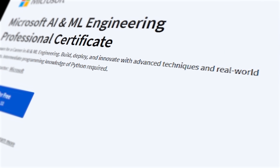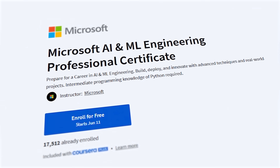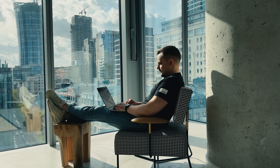My name is Daniel, and today we're talking about the Microsoft AI and ML Engineering Professional Certificate. Things I'm going to cover in this review are Course Overview, Structure and Content, Pricing and Certification, and Career Opportunities. And I'll let you know what I personally think about this course series.